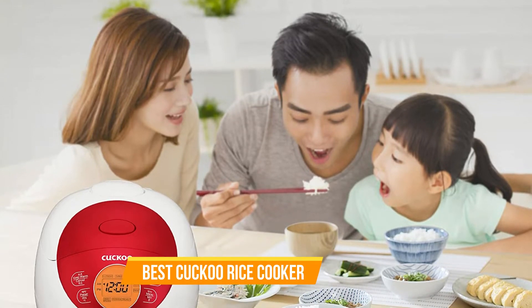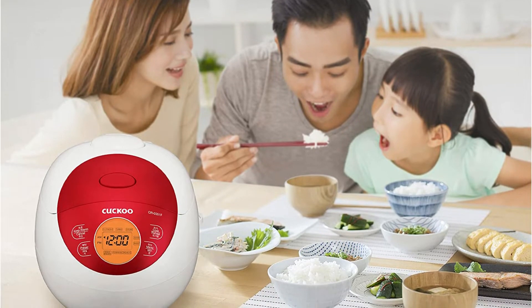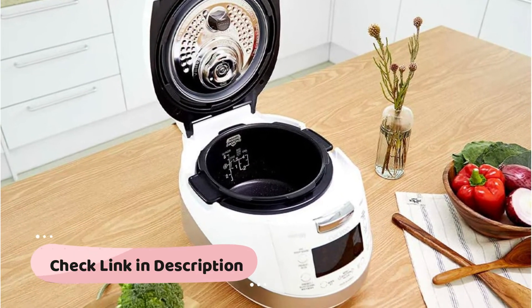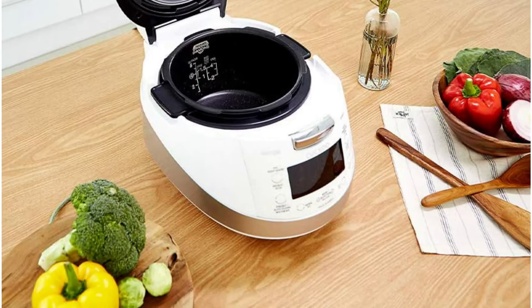Cuckoo rice cookers have always been regarded as extremely sophisticated and creative. They tick all the boxes in terms of utilizing technology and incorporating many capabilities and options. We have provided links within the description box below that are regularly updated to reflect the lowest prices.